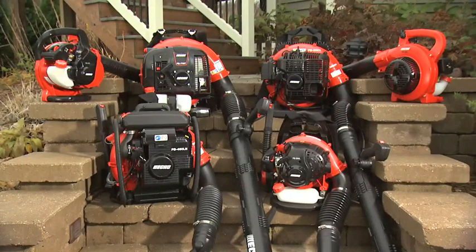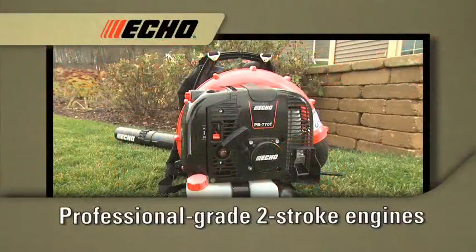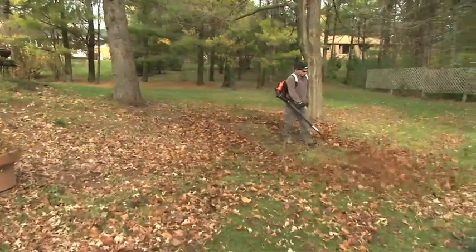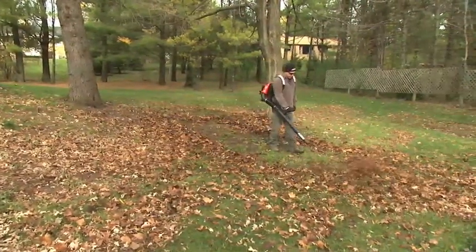The top-of-the-line blowers from ECO. Every ECO blower is powered by a high-performance, professional-grade, two-stroke engine, and every ECO blower is built to power through even the toughest jobs for years of dependable performance.